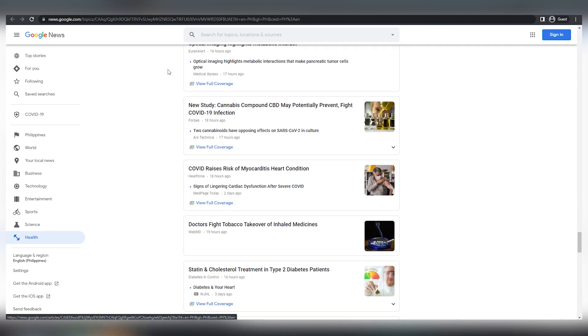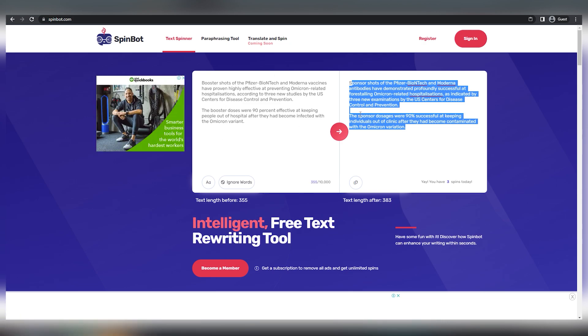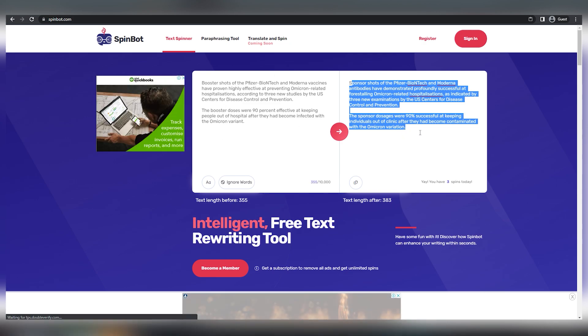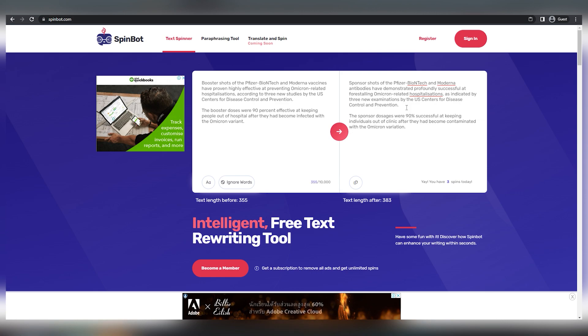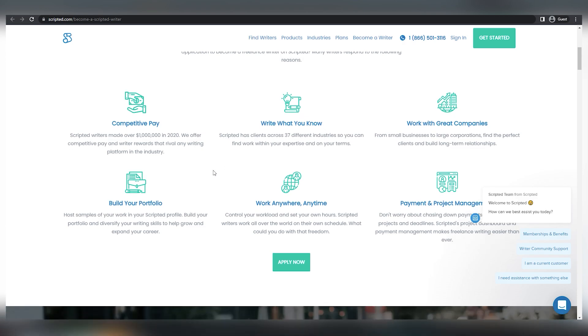You can rewrite the articles to brand new content using an AI technology called SpinBot, and this is really incredible as well as super beginner friendly for anyone who wants to get started. You can be paid automatically 15 days after your job is accepted and you can establish your own price on this website.